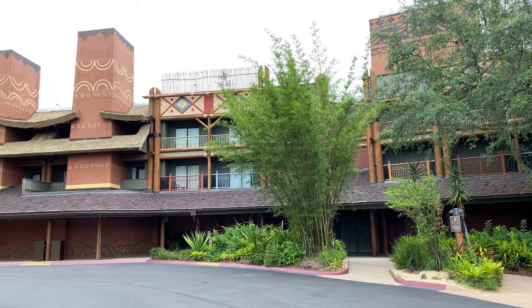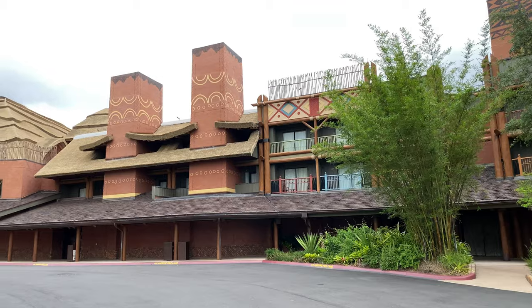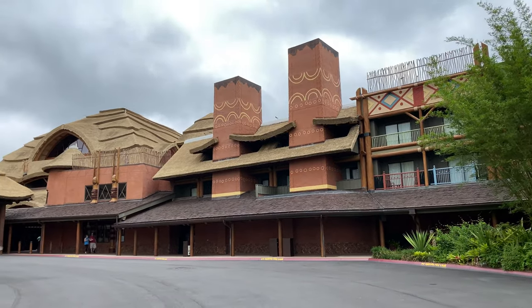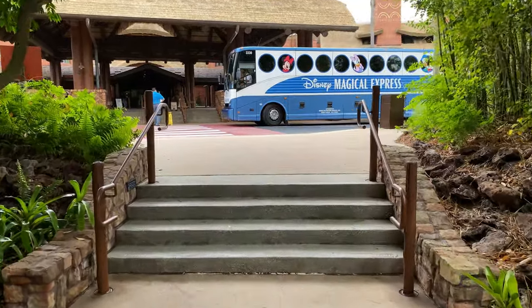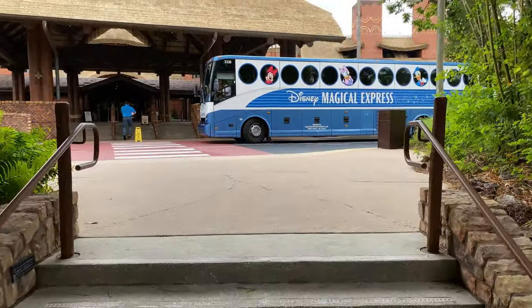It's themed to an African Wildlife Preserve which gives guests the opportunity to view grazing wildlife outside their rooms and public areas in the resort within proximity of the animals, conveying the feeling of being in an African savannah.